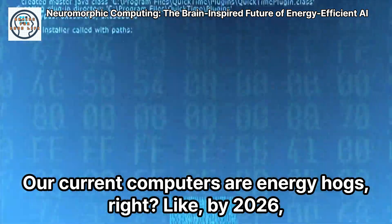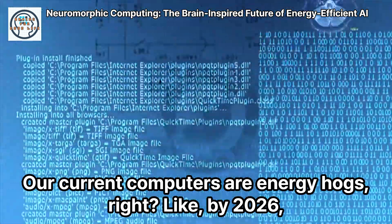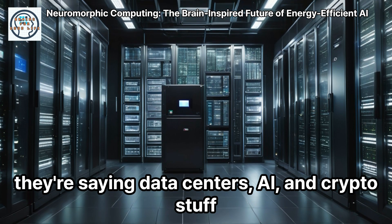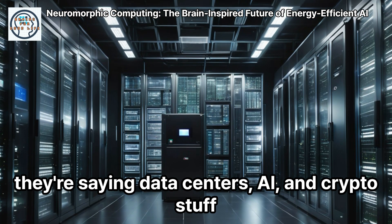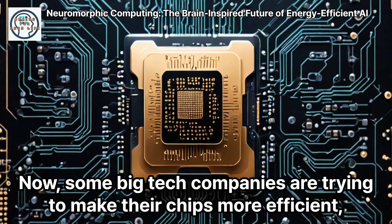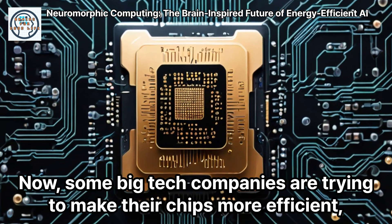Here's the deal. Our current computers are energy hogs, right? By 2026, they're saying data centers, AI, and crypto stuff will be using as much power as all of Japan. Crazy, right? Now, some big tech companies are trying to make their chips more efficient.